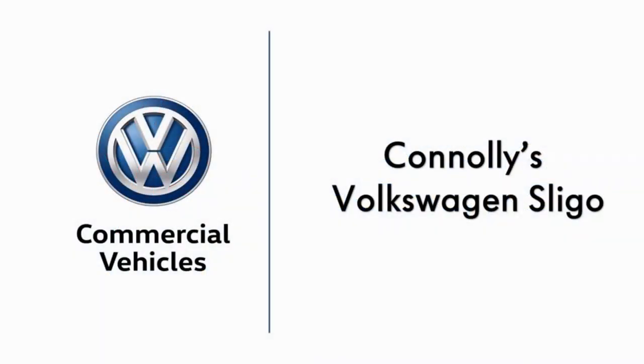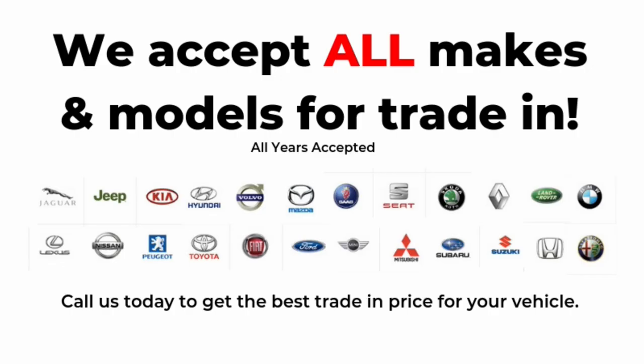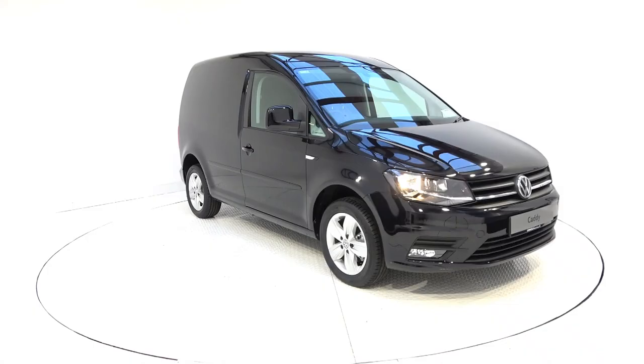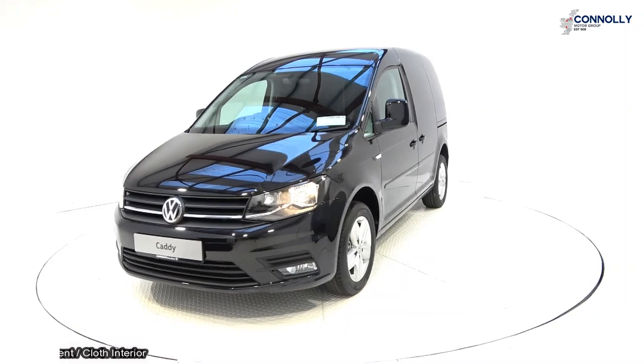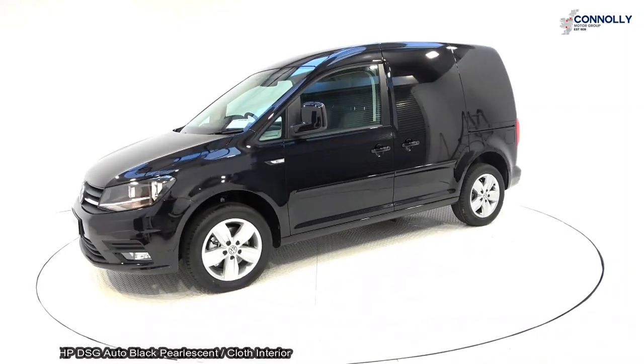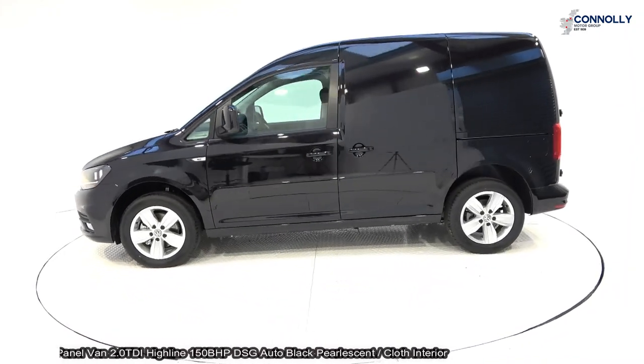Hello and welcome to Conley's Volkswagen Commercial Sligo, where we accept all years, makes and models for trading. On display, a brand new Volkswagen Caddy panel van, powered by a 2.0-litre TDI engine, 150bhp.